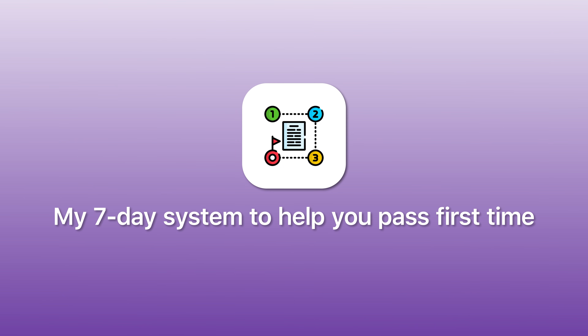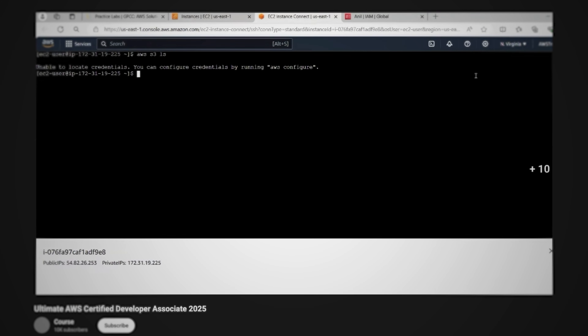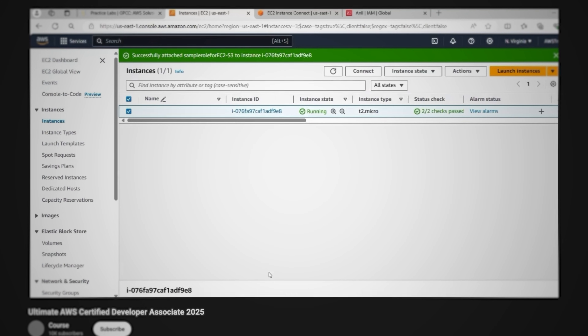The point is: don't get lost trying to learn 50 services equally. Focus your energy on what actually shows up consistently, and you'll start to notice the patterns yourself as you work through mock exams. Now you know what the exam tests and which services to prioritize — here is how to actually pass in seven days. This is where everything changes, because the very first step is the one that most people completely skip.